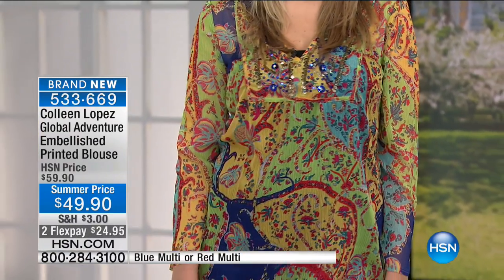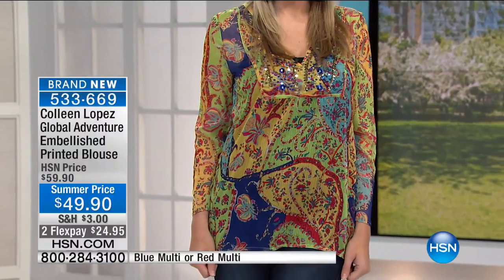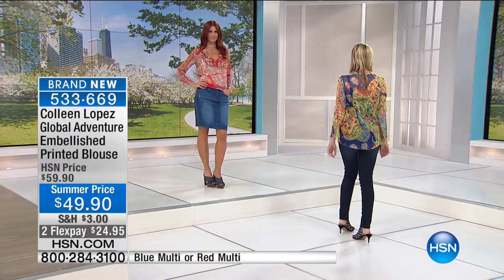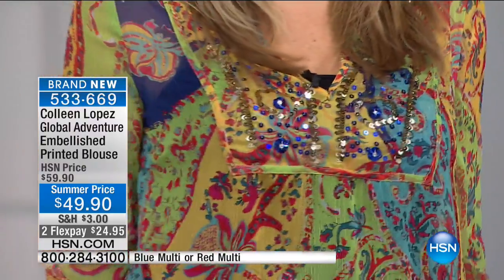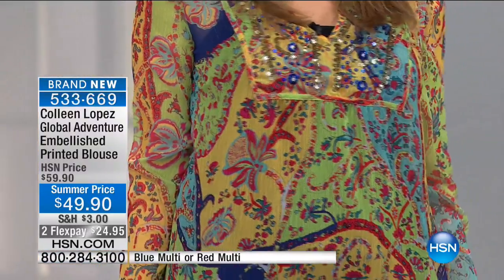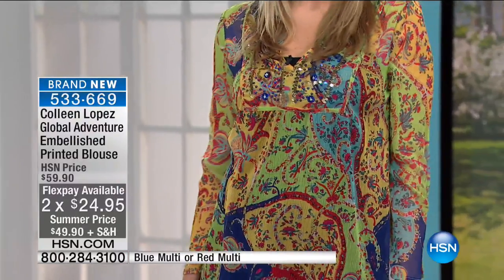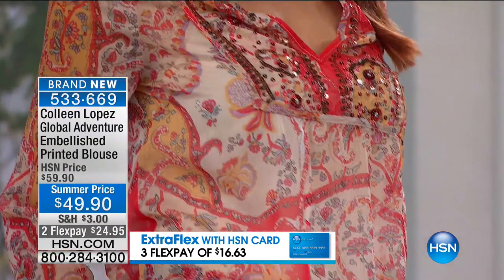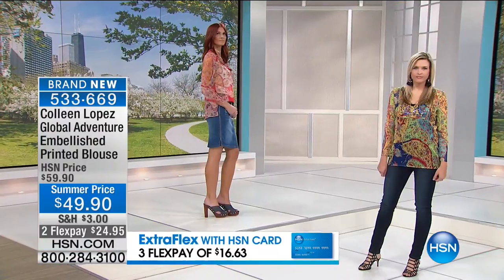Right now, look at our Global Adventure embellished printed blouse — it came out so cute. The sleeve has a slight bell to it with beautiful jeweled embellishment in the front, done in two different colors. You can tuck it or wear it out. It is a little sheer, so you'll want to put a tank underneath. It's $49.90, on two payments of $24.95. It's breezy, long — coming in at 29.25 inches. Hand wash and lay flat to dry.